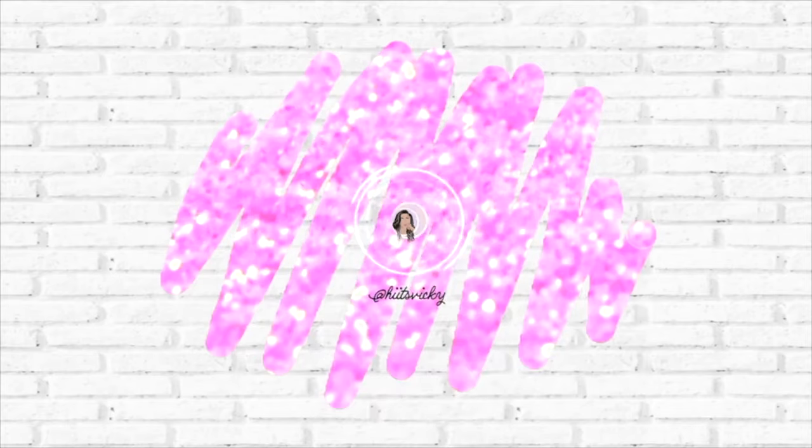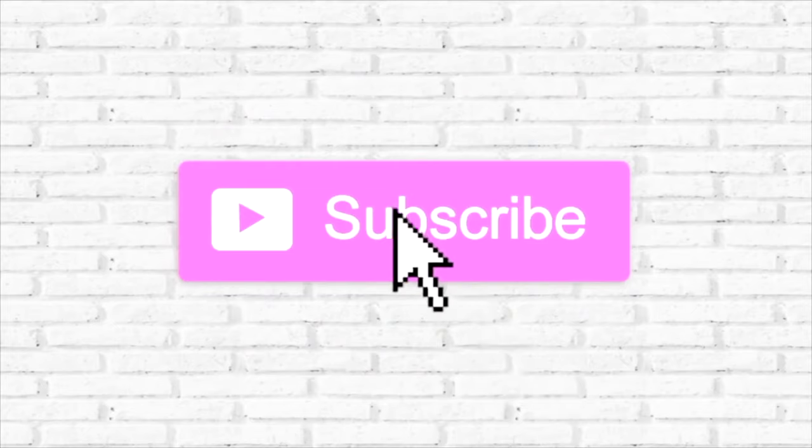Hello guys and welcome back to my channel. In today's video we are doing my fall project use it up. I've had a rolling project pan going since about springtime through the summer, and I've had a few requests to do a fall-based one. This is going to be all the products I want to use up from September 20th until November 20th.